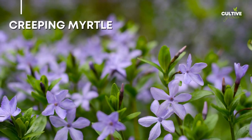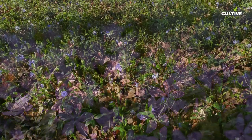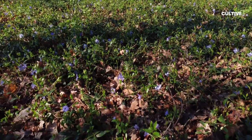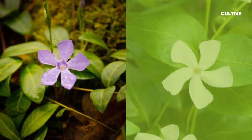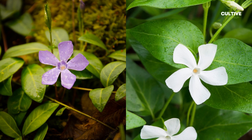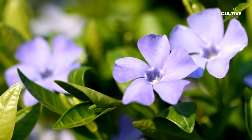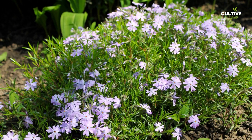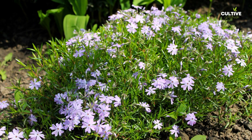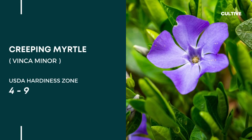10. Creeping Myrtle, scientifically known as Vinca minor, is a lovely and versatile groundcover that adds a touch of beauty. With its glossy, evergreen leaves and small, star-shaped flowers in shades of purple, blue, or white, this drought-tolerant plant thrives in partial shade to full shade and prefers well-drained soil. Its trailing stems spread horizontally, quickly covering the ground and suppressing weeds.